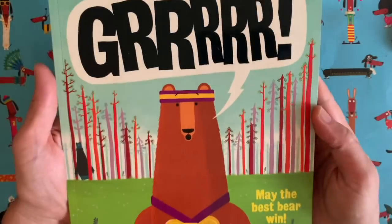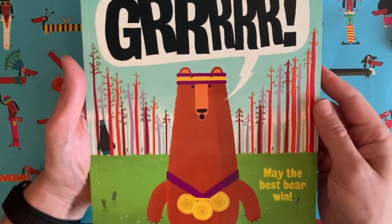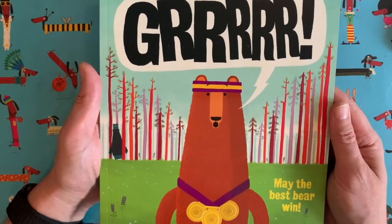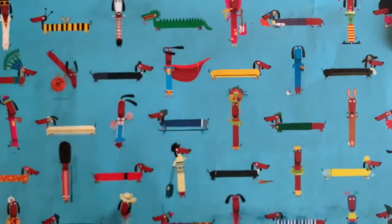This chap here was also the star of one of the early Draw with Rob videos. This is Fred Baer, and he features in the book Gurr, which I have to say might certainly be one of my favourite stories I've written, so it's a really good one. If you haven't read it, you should check it out.